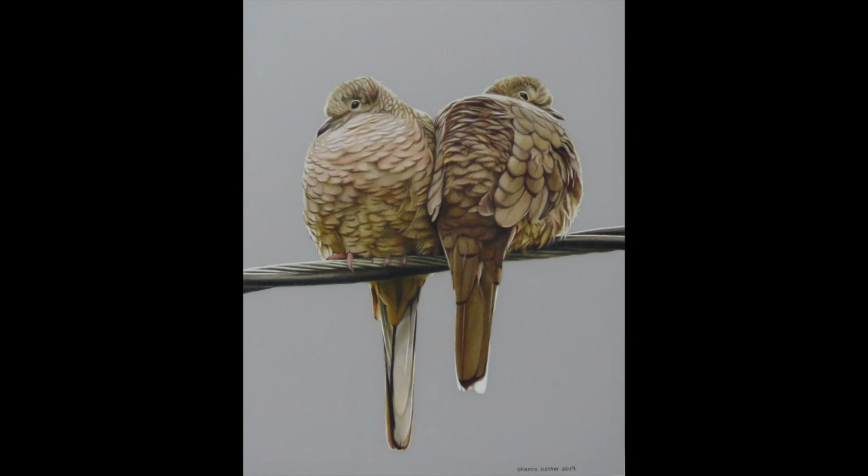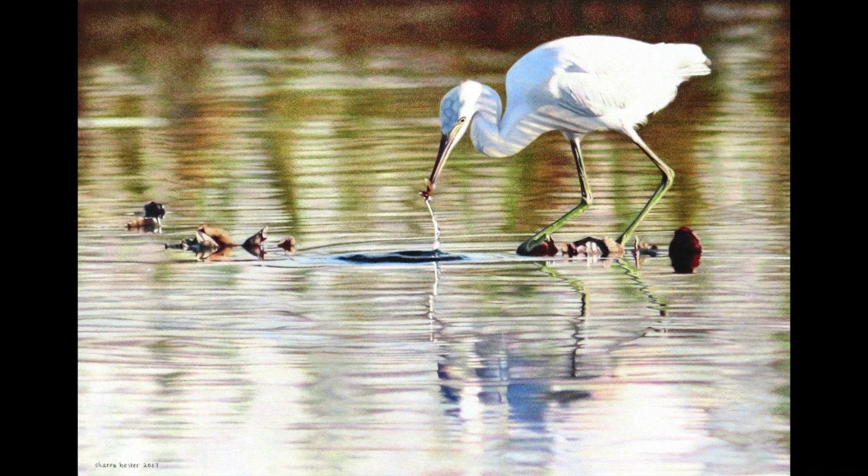When asked about what draws her to nature, Hester quoted Aldo Leopold: "There are some who can live without wild things and some who cannot." Like him, she said, "I am one who cannot."